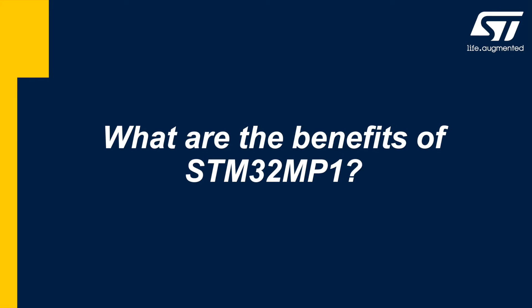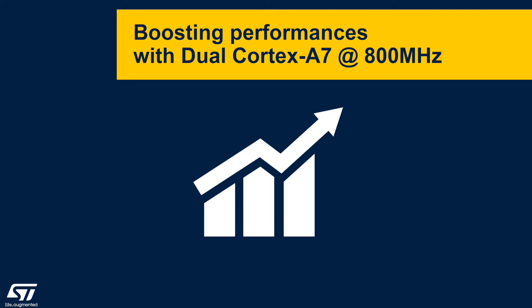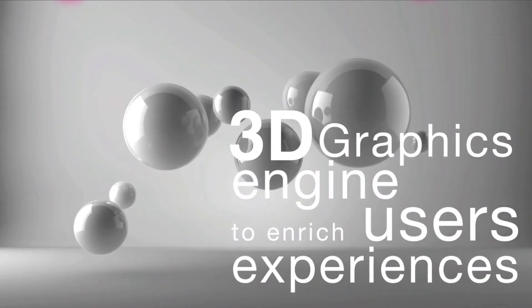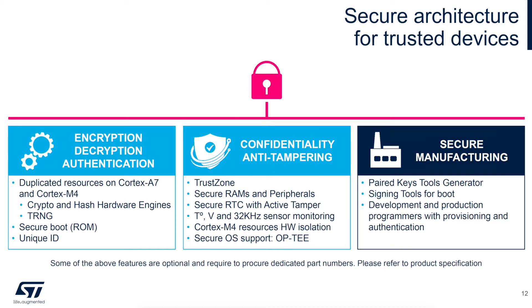What are the benefits of the MP1? The MP1 is available with A7 cores running at 650 or 800 MHz. Single and dual A7 core versions are available. A 3D graphics engine will enhance the user experience. Security is addressed with the cryptographic hardware engines, secure boot, and TrustZone.